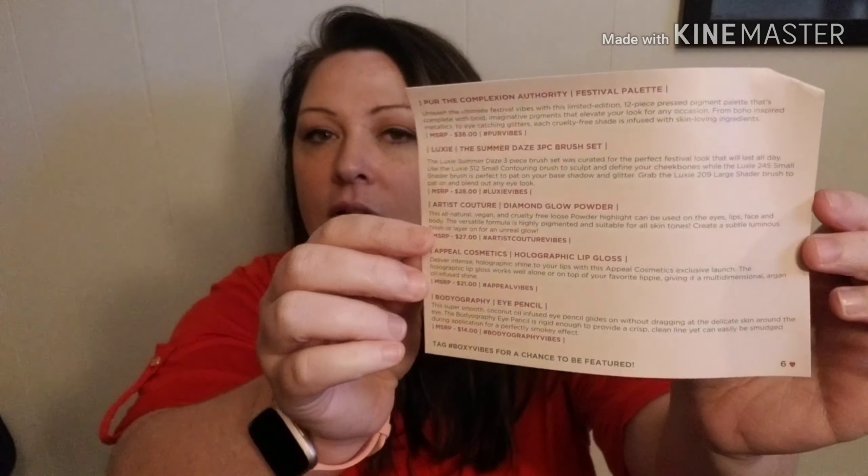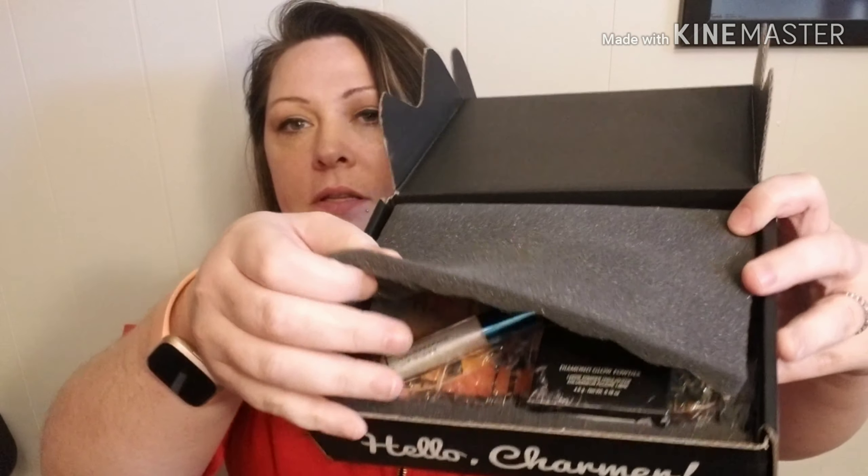This is what the card looks like, and this little paper will show you the value of everything. I'll just read it as I go. When I open it up, this is what it's going to look like.